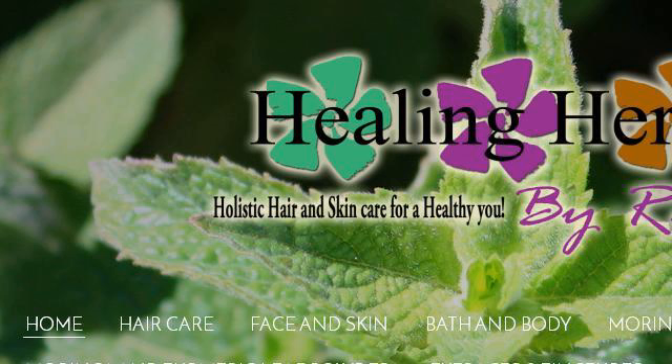Our top-ranked site to learn about natural organic ingredients for making body soap is HealingHerbSBERNA.weebily.com, specifically the page titled Holistic Natural Organic Hair and Skin Care — Moringa. This is the link.